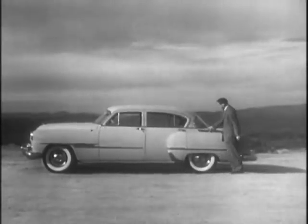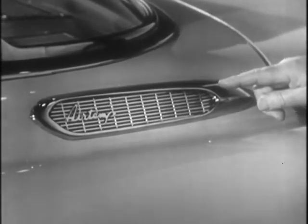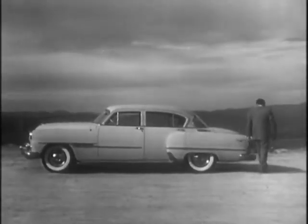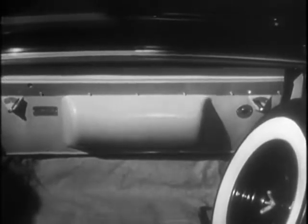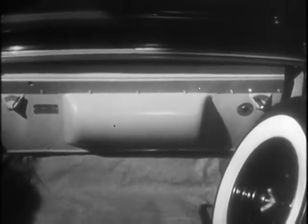Well, here's the story. You see that vent there on the side? That's the fresh air inlet. Air is taken in there, filtered, cooled, and dehumidified by the air conditioning unit placed on this ledge. By the way, the unit takes up very little usable luggage space.